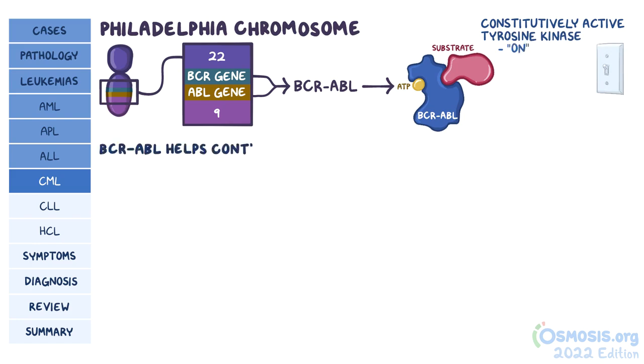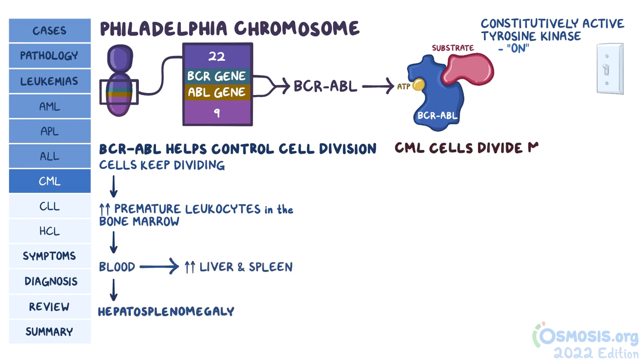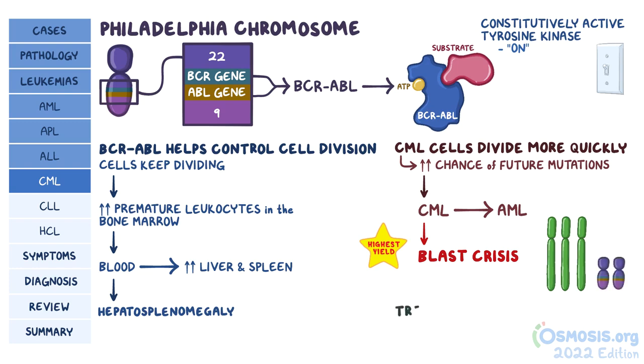Since BCR-ABL helps control various cellular functions like cell division, having it always on forces myeloid cells to keep dividing, which causes a buildup of premature leukocytes in the bone marrow. These premature leukocytes spill into the blood and build up in the liver and spleen over time, causing hepatosplenomegaly. Because CML cells divide more quickly than they should, there's a high chance that further genetic mutations can happen. This is when CML progresses into the more serious AML — called a blast crisis — linked to trisomy of chromosome 8 or the doubling of the Philadelphia chromosome. Treatment for CML consists of BCR-ABL tyrosine kinase inhibitors.